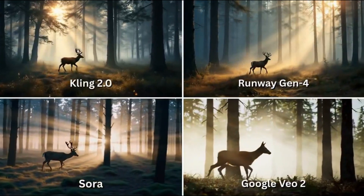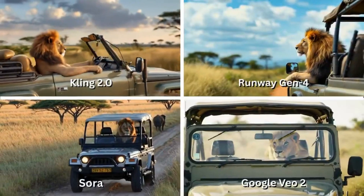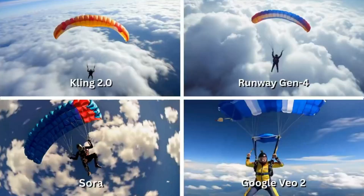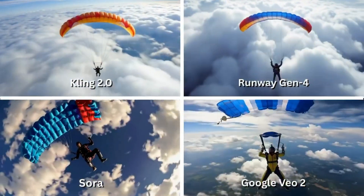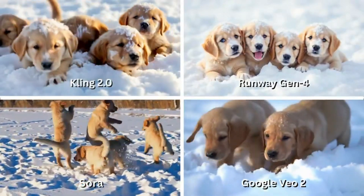AI videos aren't just getting better, they're getting scary good. What you're about to see wasn't filmed. It wasn't animated in the traditional sense either. These are AI-generated videos, and they're starting to rival human-made footage in realism, motion, and cinematic quality.